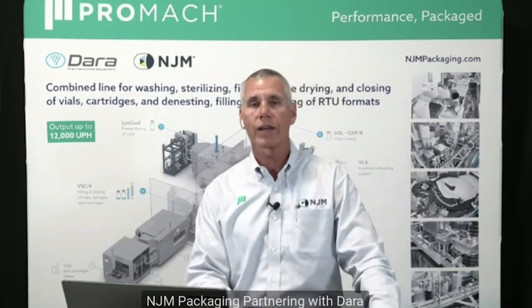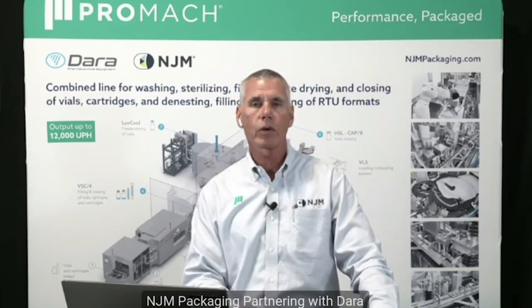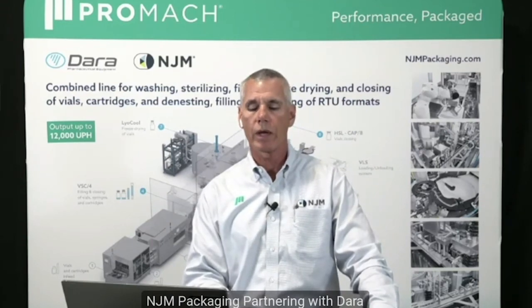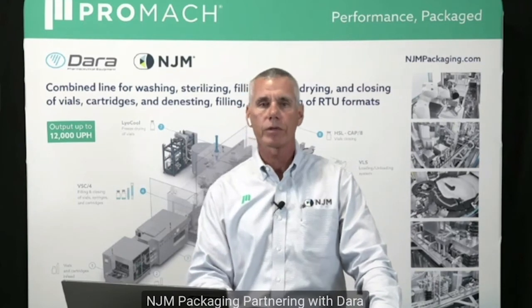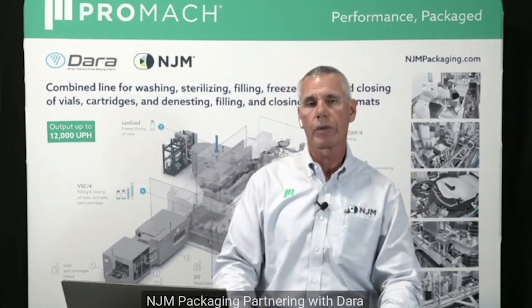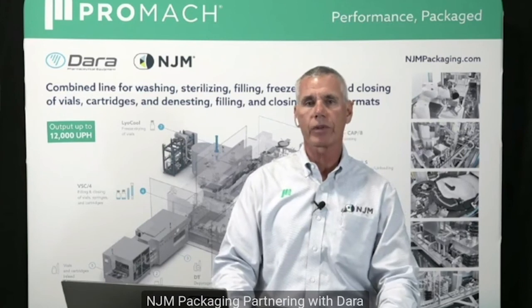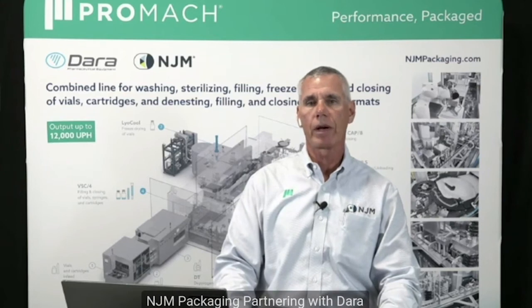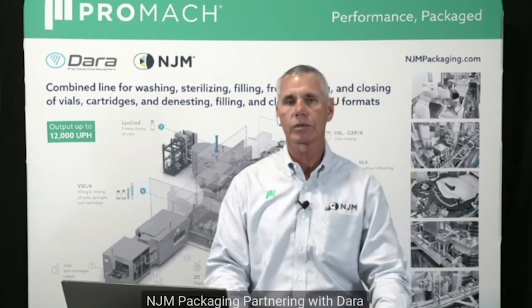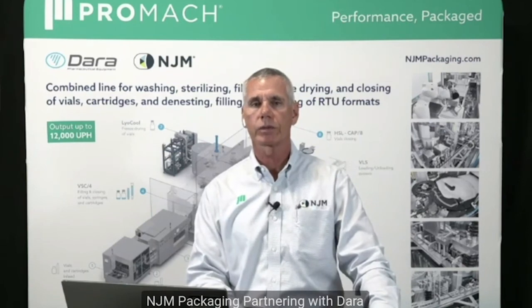I'd also like to thank everyone for taking their time to attend today. Any questions that have been posed in the Q&A on the website, I'll be answering over the next few days. If you'd like any additional information on any of the Promoc companies or on Dara machinery — anything from tabletop, high-speed commercial manufacturing machinery, laminar airflow, RABS, or isolator-based technology — please reach out to us. Are there any questions?